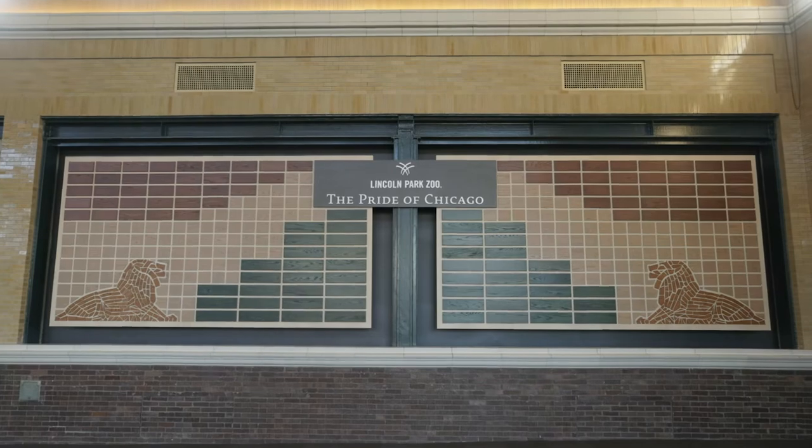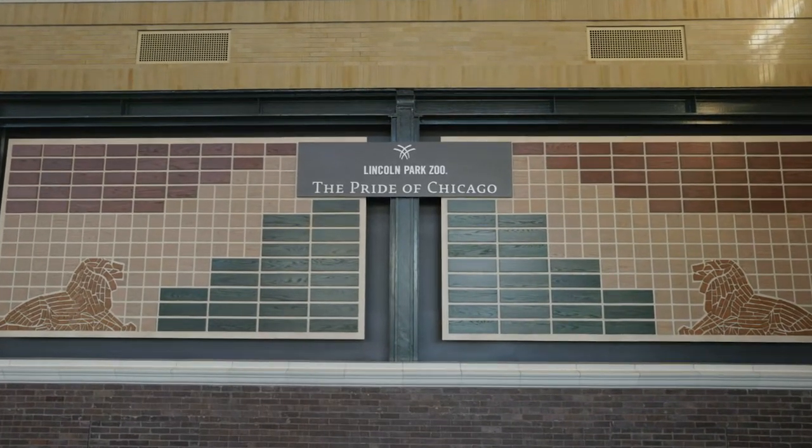Lincoln Park Zoo is 153 years old and zoos have evolved tremendously over that time. The building itself really didn't reflect anymore the world-class organization that we are, in terms of animal care experts, leaders in animal welfare science, as well as conservation.